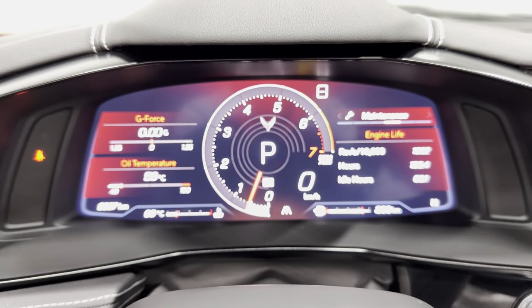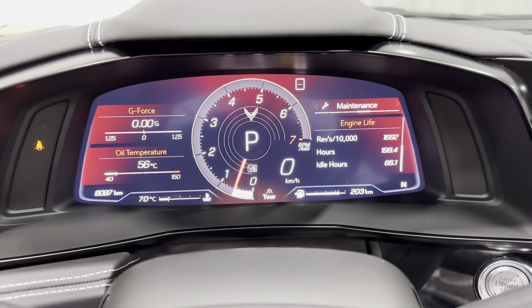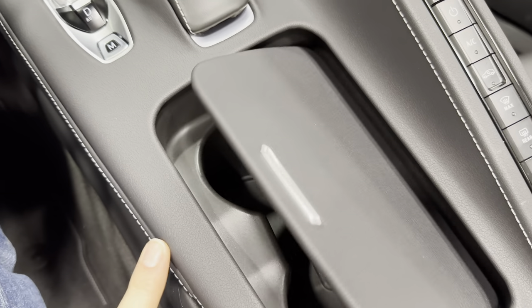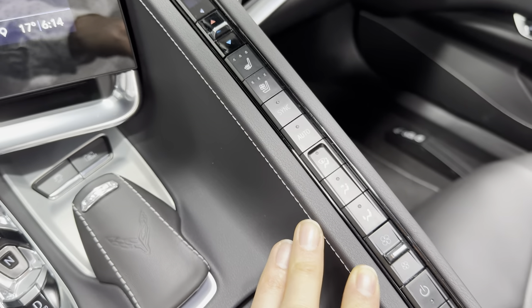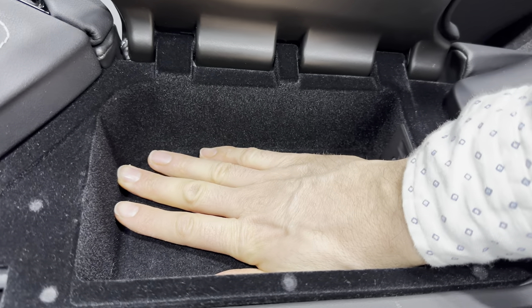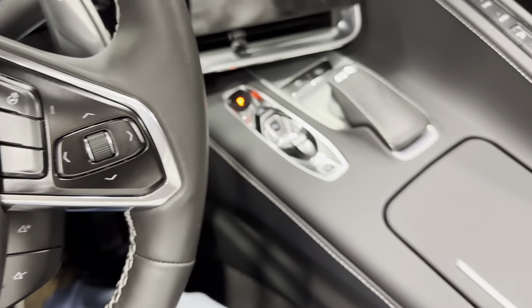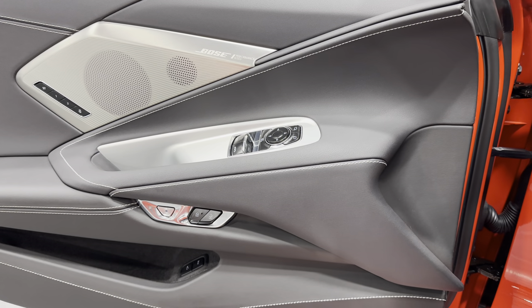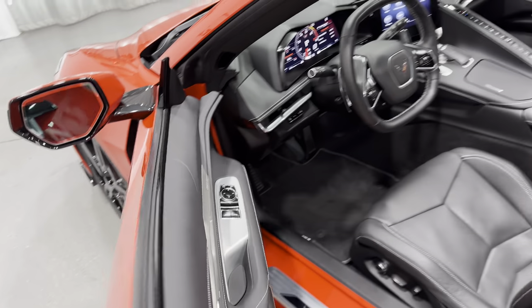Turning that dial you can cycle through: Track, Sport, Tour, My Mode, and Weather — change it however you like. Coming down to the console, we've got two cup holders and all along the tower you have dual zone climate control, heated and ventilated seats for both driver and passenger, and all your climate controls. There's a nice console cover — opening it up, you can see how deep it is. In the back we've got USB and auxiliary ports. Let's open the door and turn on the headlights and give you a couple revs — it sounds really good. It is a Corvette, so it sounds great.